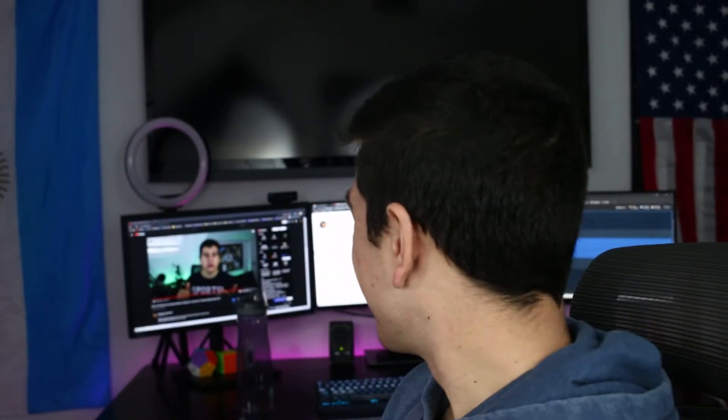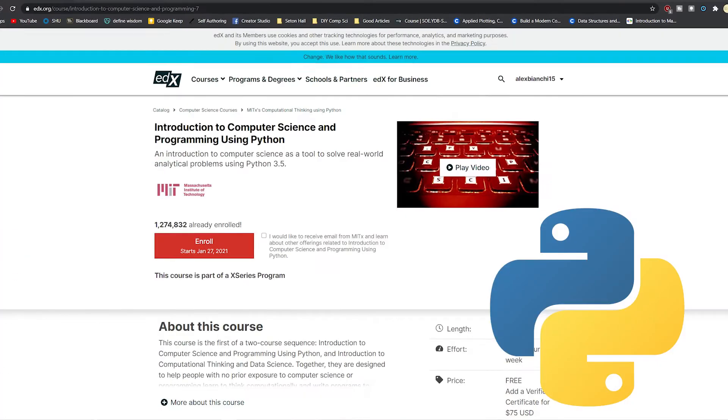I just got this triple monitor setup upgraded from two monitors and I like it. But anyways, everyone at some point in their programming career has asked themselves: what is the best way to get started? How do I teach myself how to code, and assuming I'm going to teach myself, what programming language should I even start with? When I asked myself those questions not too long ago, I came up with Python and MIT's intro to computer science using Python online course, and today I'm going to be reviewing that course to let you guys know if it is the best option for you.